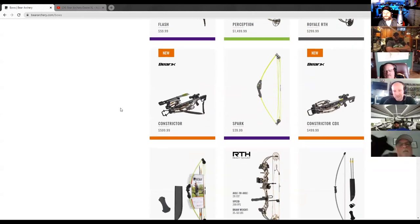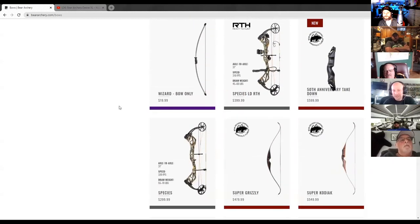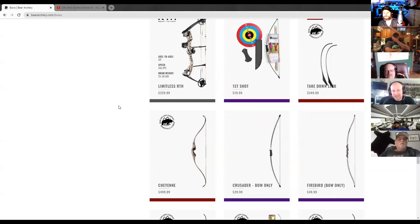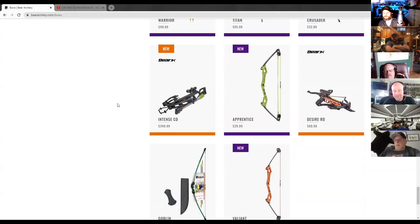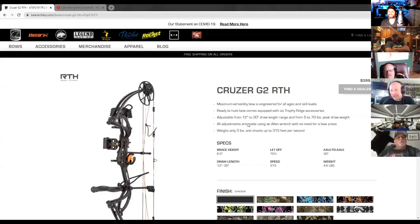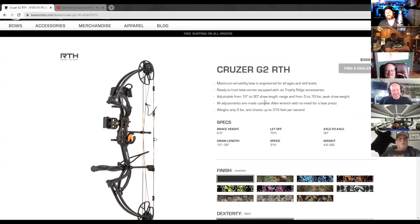The Royale is a little bit lighter in hand, and the geometry of those bows matches each other pretty well — limb angle and stuff like that. We also offer it in a bunch of fun colors. Even the name — Royale — kind of plays off Battle Royale from Fortnite. If you have kids, they'll probably know that right away. The Cruiser G2 is a great bow — Kevin shot his first buck with it two years ago.